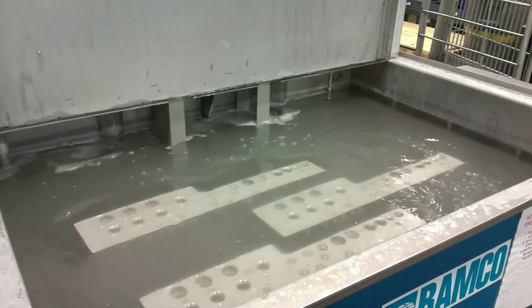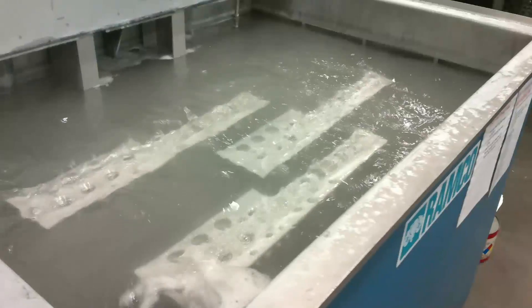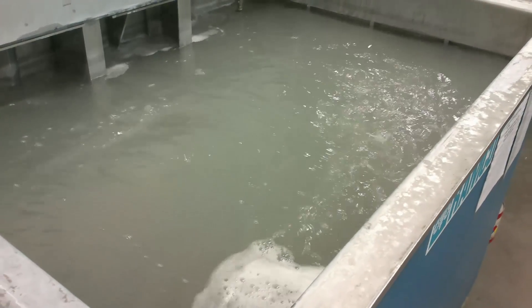Our wash solution cleanliness is maintained with 25 micron filters. Additional magnetic filters remove metal particles from the system. Cavitation bubble implosions create intense cleaning energy within the solution, utilizing 40 Hz of ultrasonic technology.